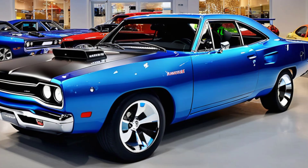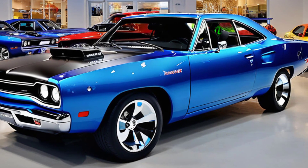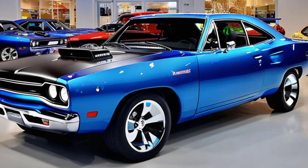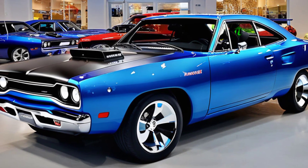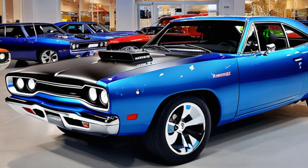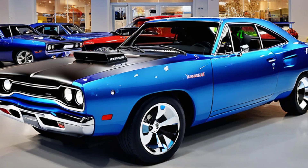So there you have it — the 2025 Plymouth Roadrunner, a perfect blend of classic muscle car design and modern innovation. Whether you're a fan of the original or a newcomer to the muscle car scene, this car is sure to impress with its bold, aggressive exterior. Thanks for tuning in to Marvel Show. Make sure to like, subscribe, and hit the bell icon for more in-depth automotive content. Until next time, keep driving and keep dreaming.